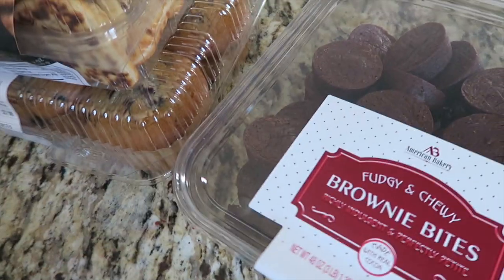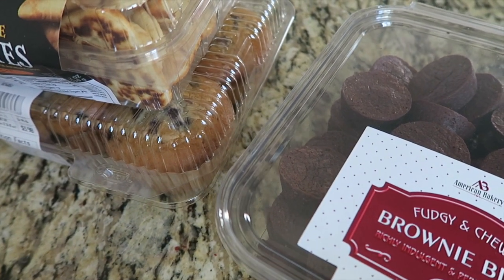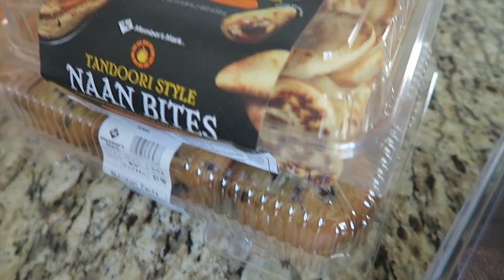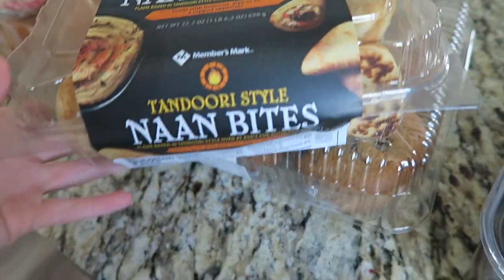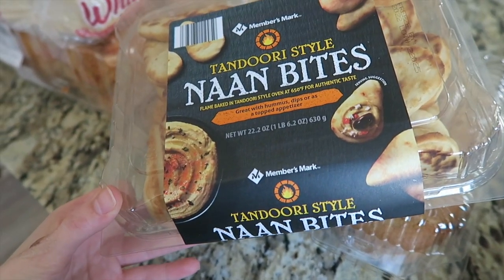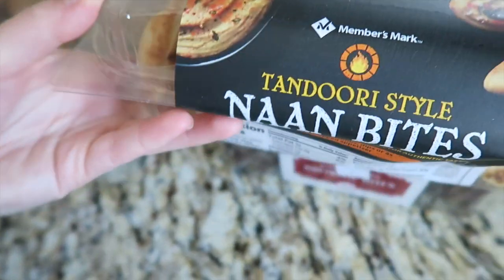We don't eat ground beef as much as we do chicken, but they didn't have any chicken breast. For the last few things I'm missing — Kenny really likes these brownie bites so I told him to get them. It's kind of like a yes-day at Sam's; we just splurged, since we never get to do that. I also wanted to get these naan bites to go with some hummus I bought earlier this week, or even with the chicken salad — I thought that would be kind of good.